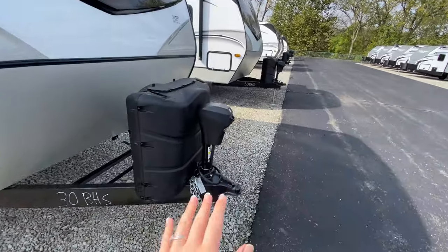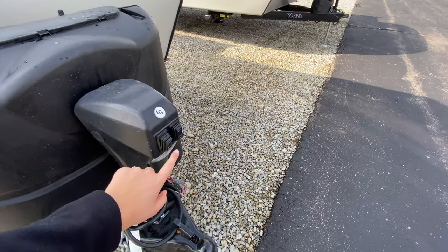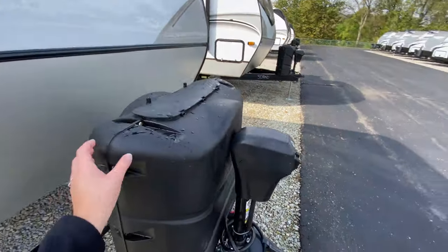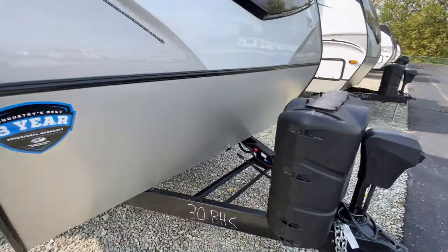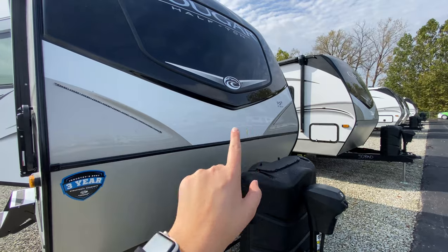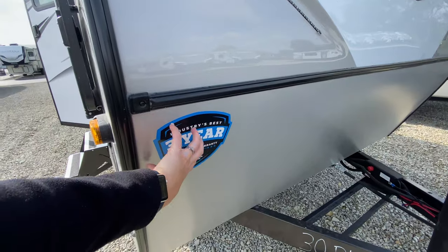Showing you some features on the outside first: you've got your power tongue jack. All you have to do is press a button and it does the work for you — on, off, retract, and bring it up. You also have a utility light. Two very large propane tanks are just behind there and then a spot for your battery. Diamond plating at the bottom of your front cap to help protect it. You also have some accent lights so it looks pretty awesome at night or even when you're taking it down the road. This also has the industry's best three-year limited structural warranty.